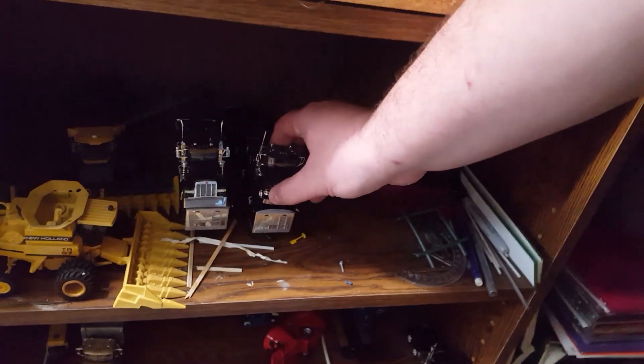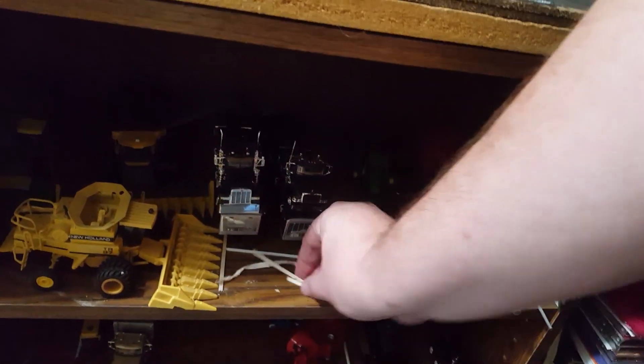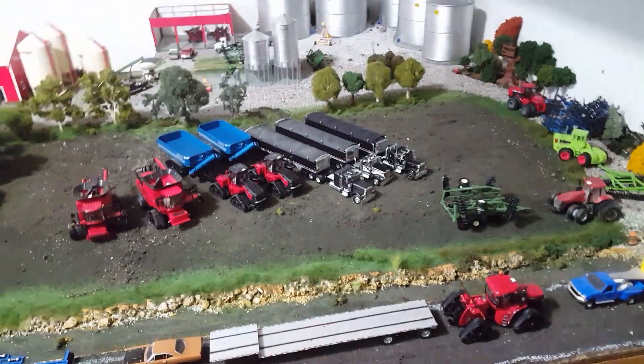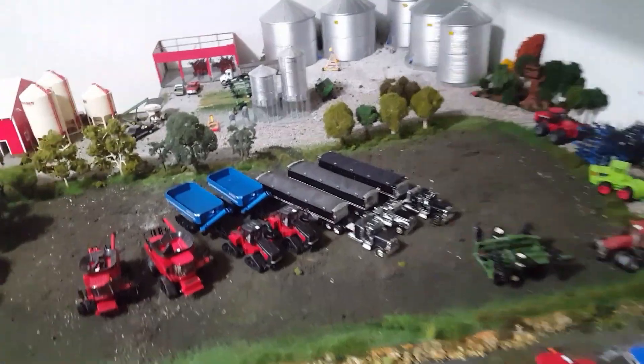I kind of sometimes store those on top of the hopper, just for extra room. Like I said, it's a mess here. Some of you may know — been doing remodeling on the house. Just everything's a mess.